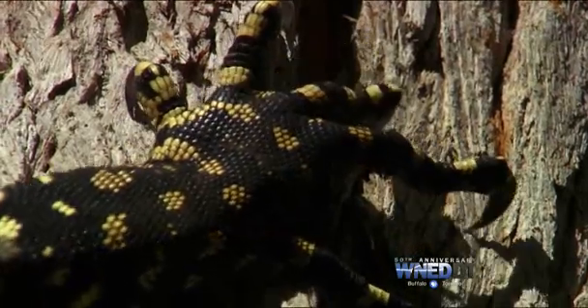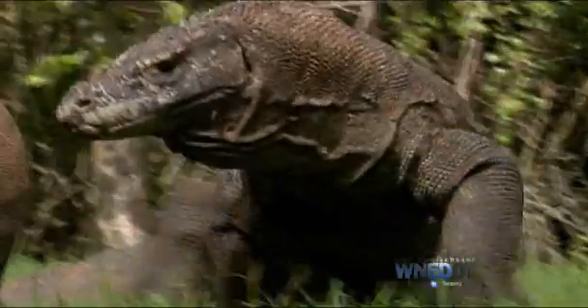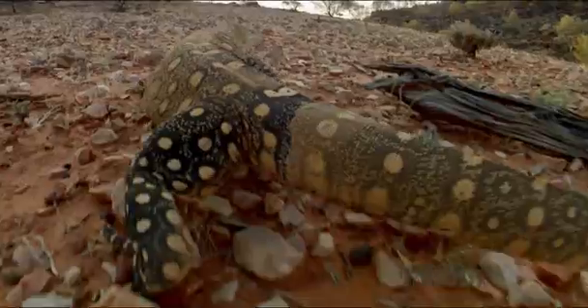Lizards as you've never seen them. Up next on NOVA, Lizard Kings.